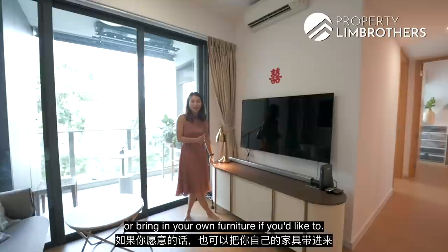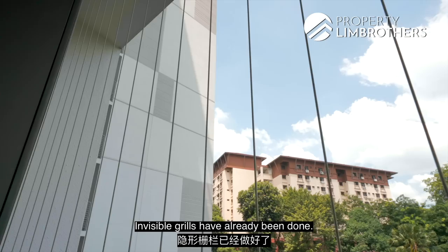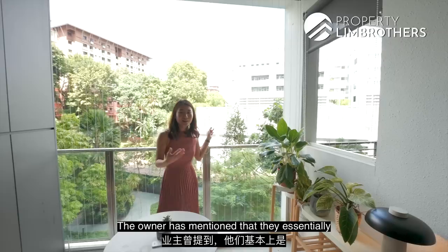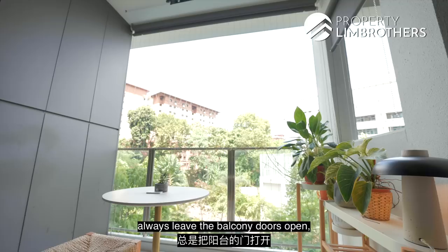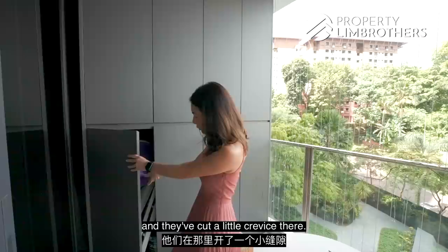Coming out here, I love this balcony space. The owner did do some changes — invisible grills have already been done, and on top of that, they've also already done up the blinds. The owner mentioned that they essentially always leave the balcony doors open because rain doesn't come in. To accommodate for more storage, the owner has put some cabinets — a total of eight panels — with the power points hidden behind and a little crevice cut there.